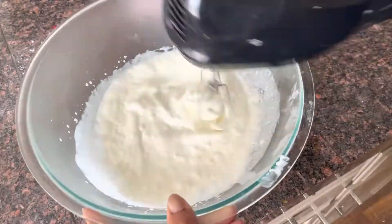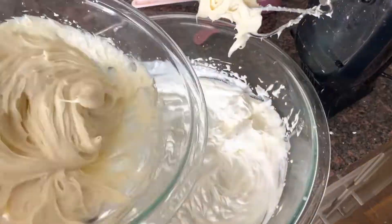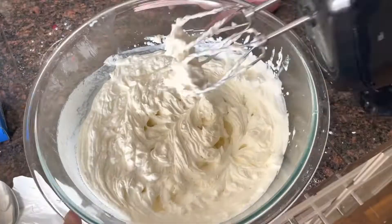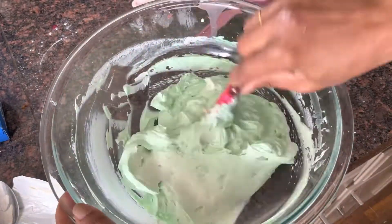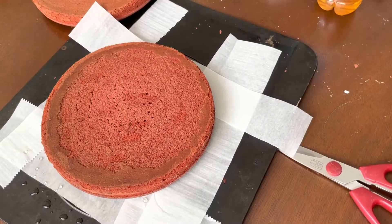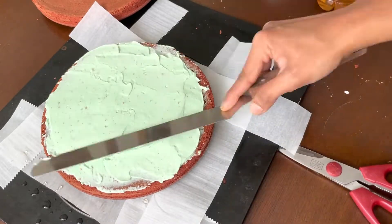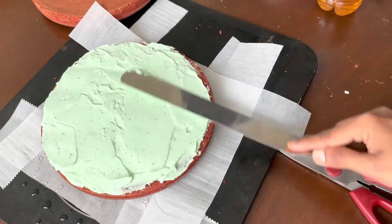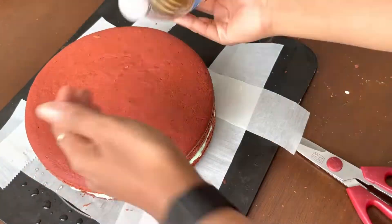Then I started to frost the cake. I used a cream cheese whipped cream frosting because she likes both. The color of the cake is pastel green — not dark green, a nice pastel green.